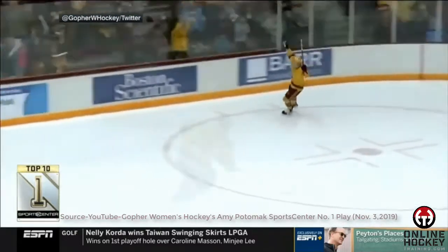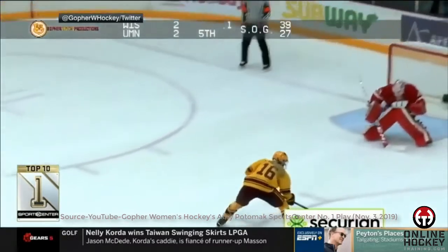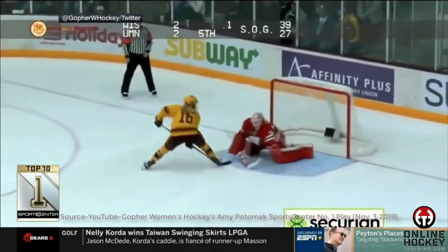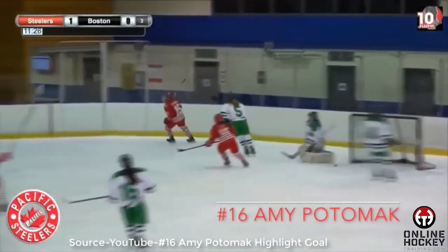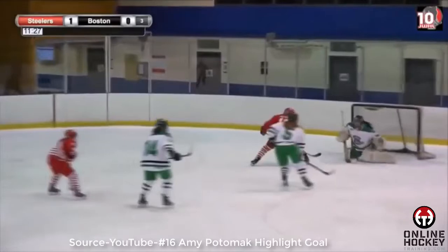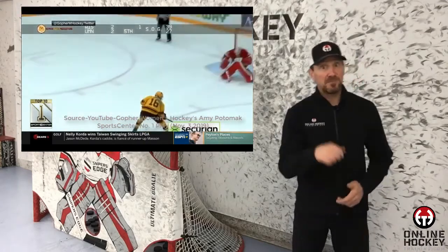This was none other than Aldergrove, British Columbia native and Minnesota Golden Gopher, Amy Potomac, who pulled off this move not too long ago in a shootout versus Wisconsin. I dug a little deeper online and found this little gem — apparently a couple years earlier, Ms. Potomac scored the exact same way playing for the Pacific Steelers. Amy, thank you for showing all the young girls out there what's possible, and I can't wait to start seeing more of you young females out there scoring with this shooting method. Ms. Potomac, you got some sick mitts, girl.